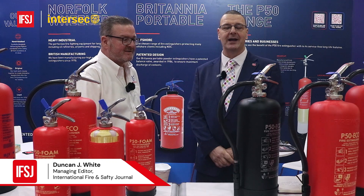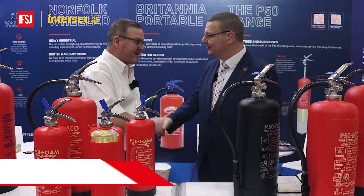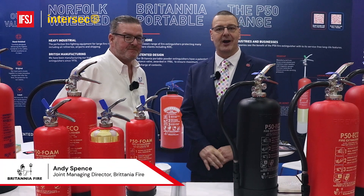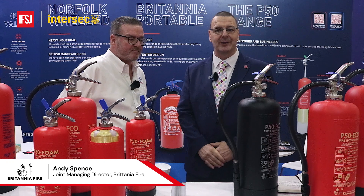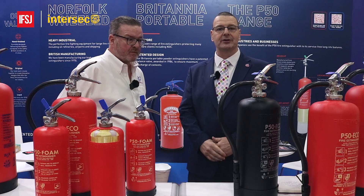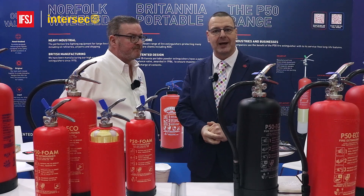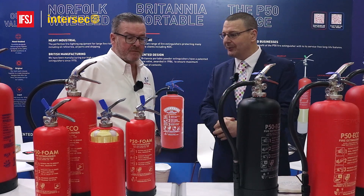Hello everyone, my name is Duncan White. I'm the Managing Editor of the International Fire and Safety Journal. I'm here at InterSecond Dubai and I'm delighted to be joined by Andy Spence. Andy is the Joint Managing Director of Britannia Fire and we're going to spend a few minutes looking at the Britannia range. Andy's going to take us through the products and we're going to learn a little bit more about Britannia and the important part they play in the industry. Andy, share us the products please.